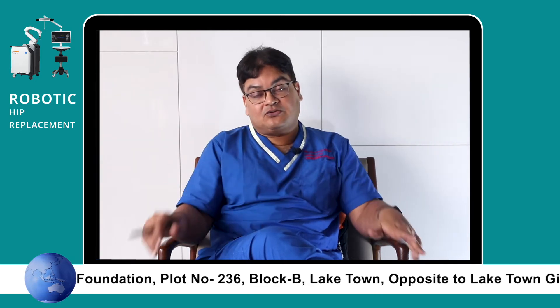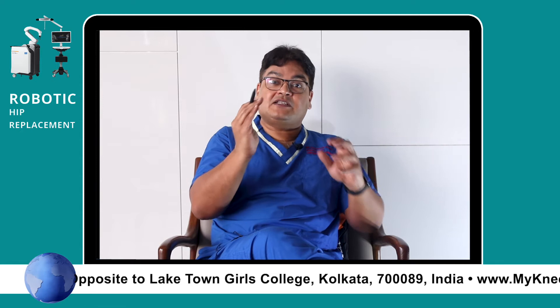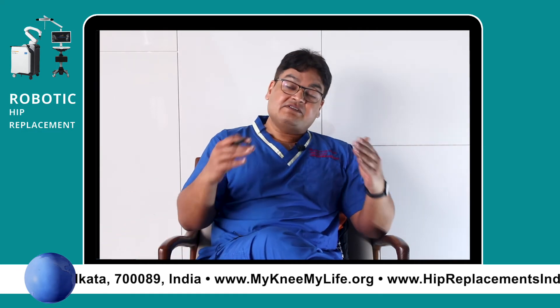We do a simulative study: we calculate the size of the components that are going to be used, simulate various positions of the components, and simulate the results we are going to get. We choose the best one, and that is what we execute in the real surgery. We give the instruction to the robot.